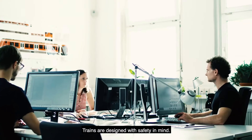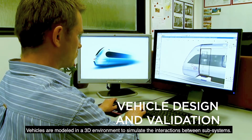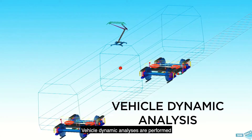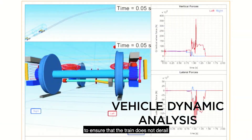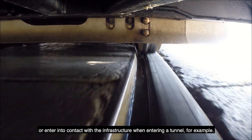Trains are designed with safety in mind. Vehicles are modeled in a 3D environment to simulate the interactions between subsystems. Vehicle dynamic analyses are performed to ensure that the train does not derail or make contact with the infrastructure when entering a tunnel, for example.